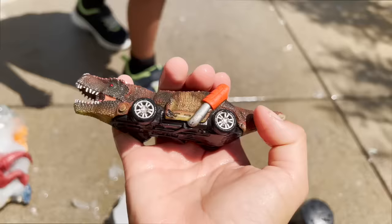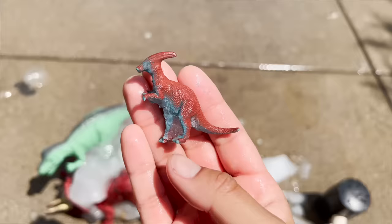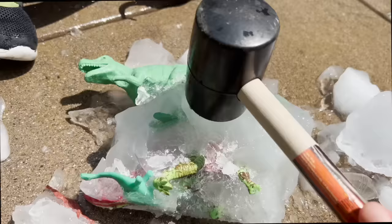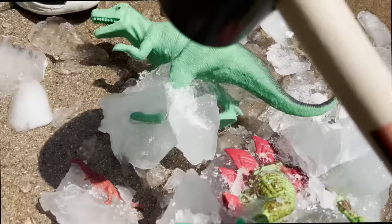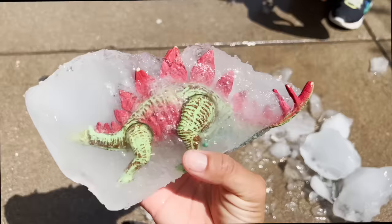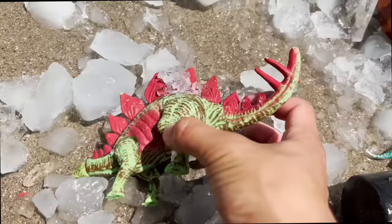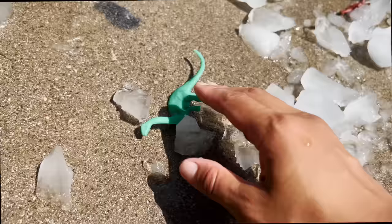T-Rex out. We have a baby T-Rex stuck in the ice. We got our T-Rex car out. Our baby Brachiosaurus. We got a Parasaurolophus out. Now we need to break free our Stegosaurus and T-Rex. Our T-Rex is now free. Now I'm going to get our Stegosaurus out.